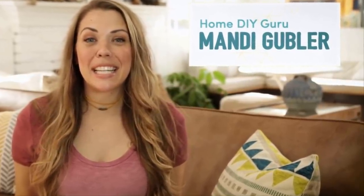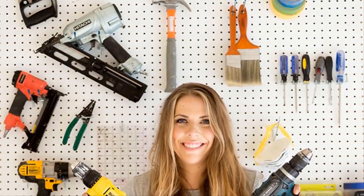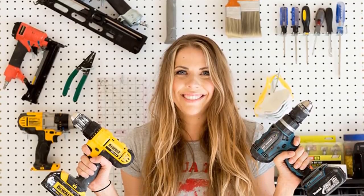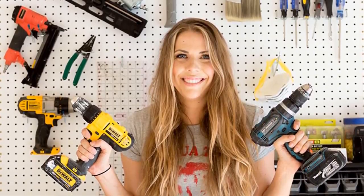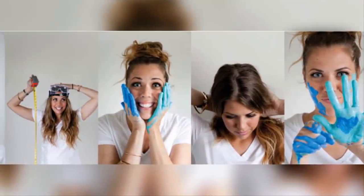For Gubbler, taking the helm of a seemingly impossible makeover project was nothing out of the ordinary. She runs a website called Vintage Revivals where she blogs about her many forays into DIYing and interior design, providing readers with tips for their own projects. As it turns out, buying a trailer had been a dream of Gubbler's for a long time.